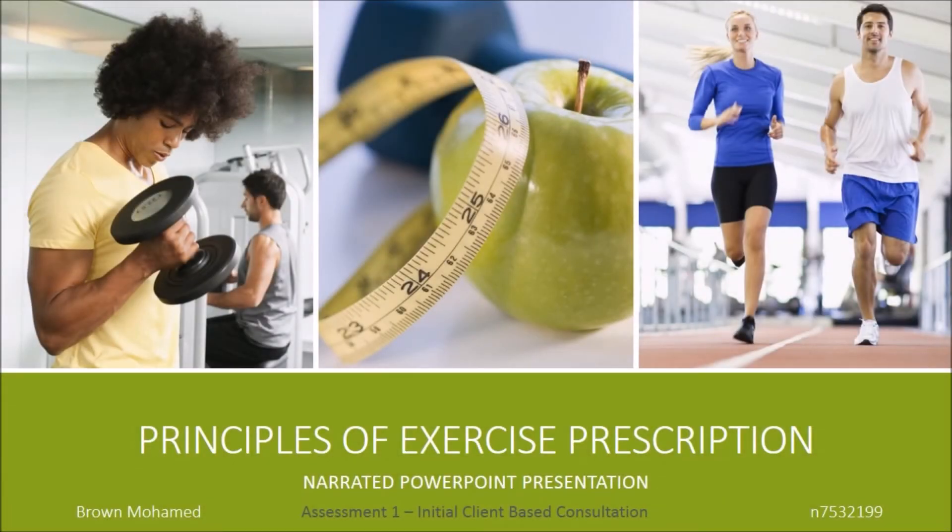Hi, my name is Brian Muhammad and this is the narrated presentation where I'll take you through the initial client-based consultation for exercise prescription.